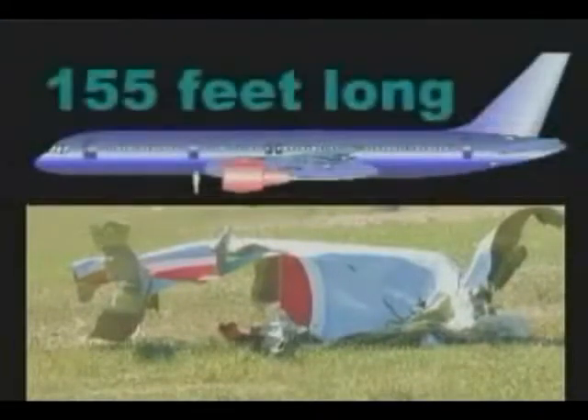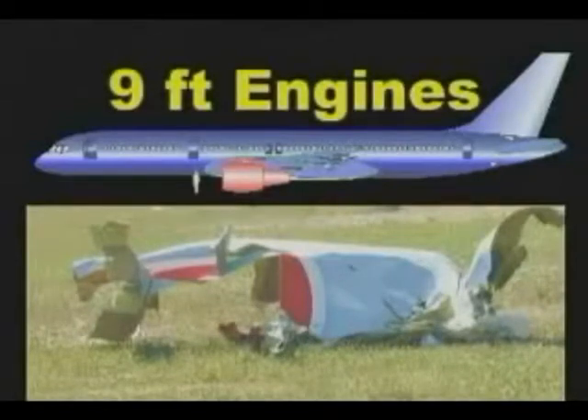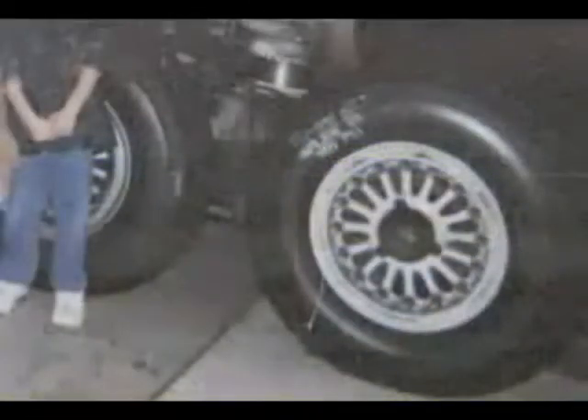These planes are 155 feet long and 60 tons when empty. The engines are nine feet in diameter and they have heavy steel components. The small figure next to the engines is a six-foot-tall man to show how large these engines are. The landing gear also contains massive metal components. Even if this scrap belongs to Flight 77, where is the rest of the airplane?